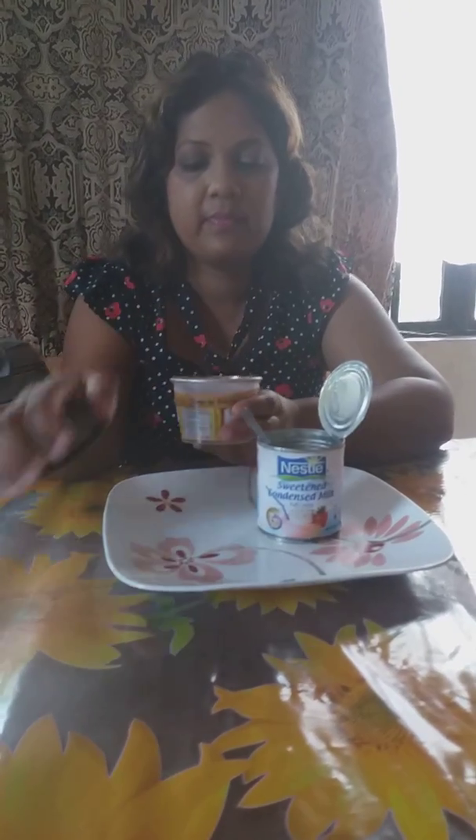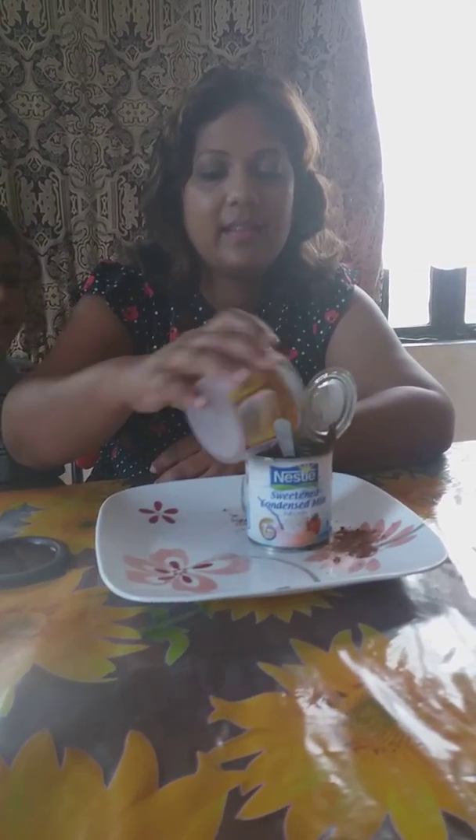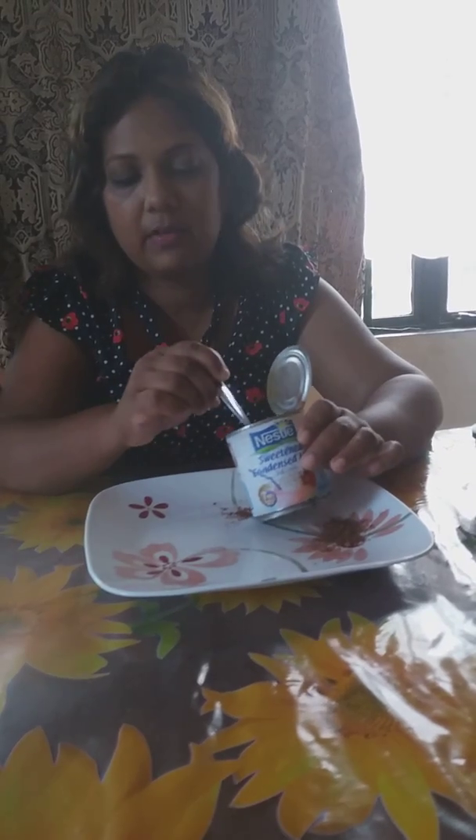So the ingredients are condensed milk and chocolate powder. I'm using cheap dark unsweetened chocolate powder, but you can use anything you like. We're going to pour in about half of the powder. I only got half a can of condensed milk because you don't need a lot of condensed milk to make a lot of chocolate.